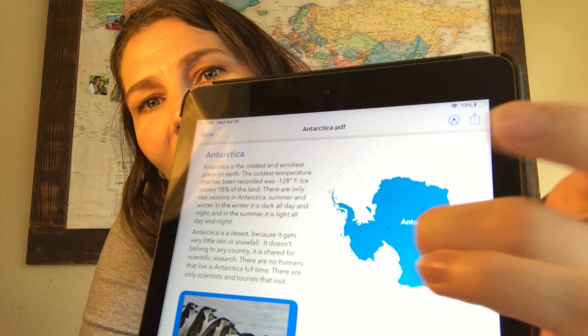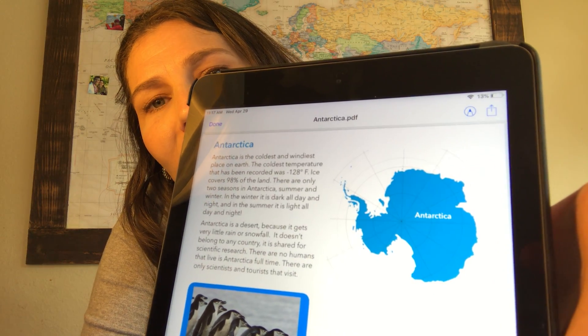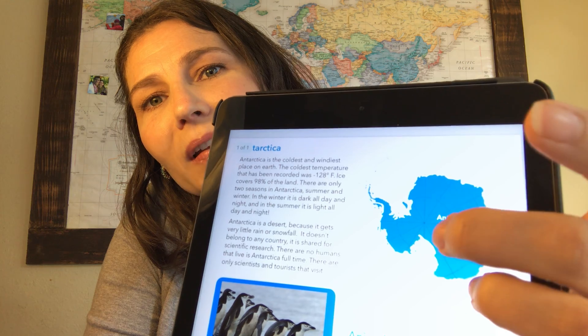Antarctica is considered a desert, which I think is very interesting, and that is because to be a desert it means that you don't get very much precipitation — very much snowfall or rainfall. Antarctica doesn't get very much rain or snow, and what little snow it gets piles up and adds to Antarctica because it doesn't melt off. And there's my little map of Antarctica with the South Pole right in the center.